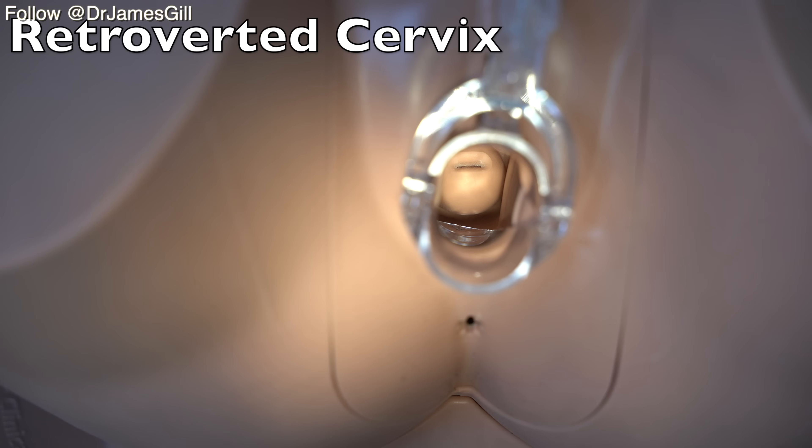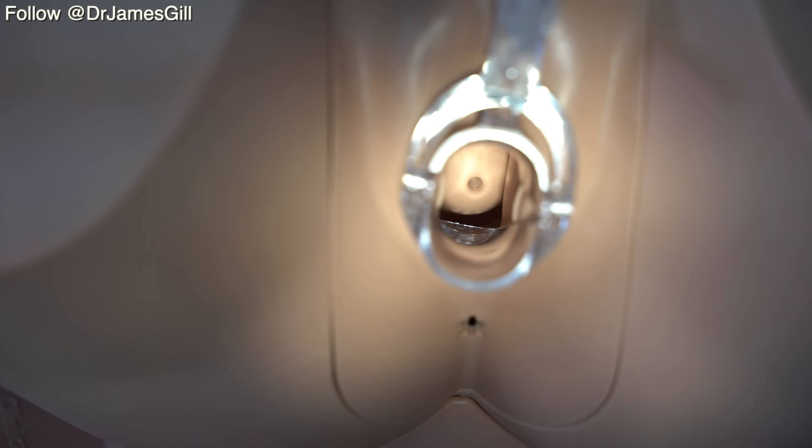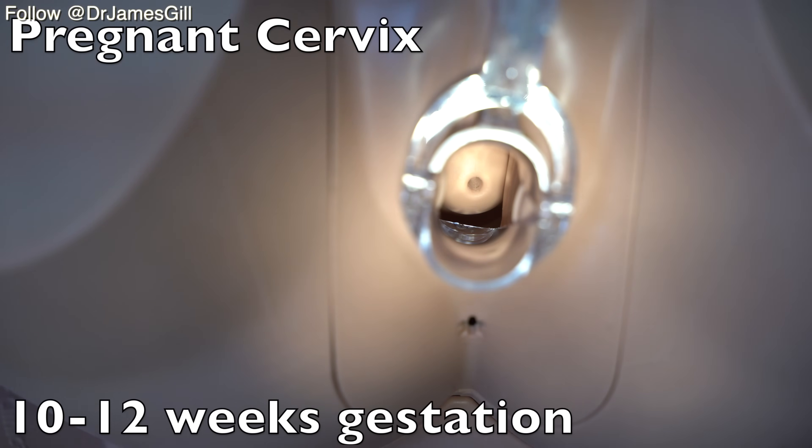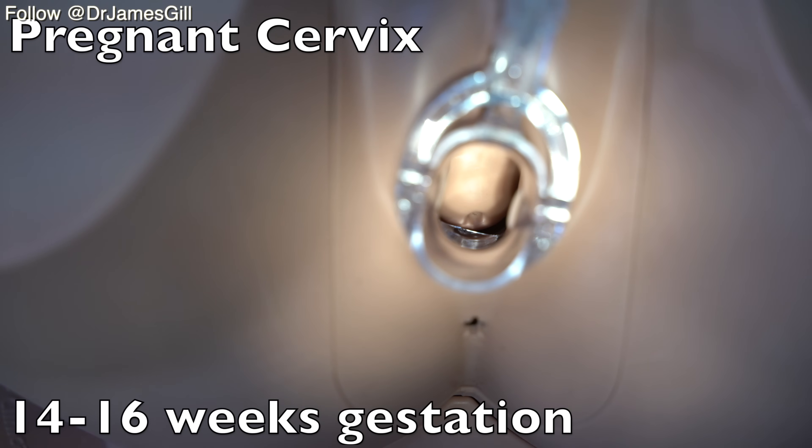A retroverted uterus is a normal anatomical variation but can mean it's slightly more difficult to get the speculum around the cervix in order to visualize it. Here we have a cervix of a pregnant lady at 10 to 12 weeks, and there is a distinct contrast at 10 to 12 weeks compared to the next module at 14 to 16 weeks. Crucially, the cervix is now pointed more downward and we can see there has been a change to the cervical os due to the increasing size of the fetus.